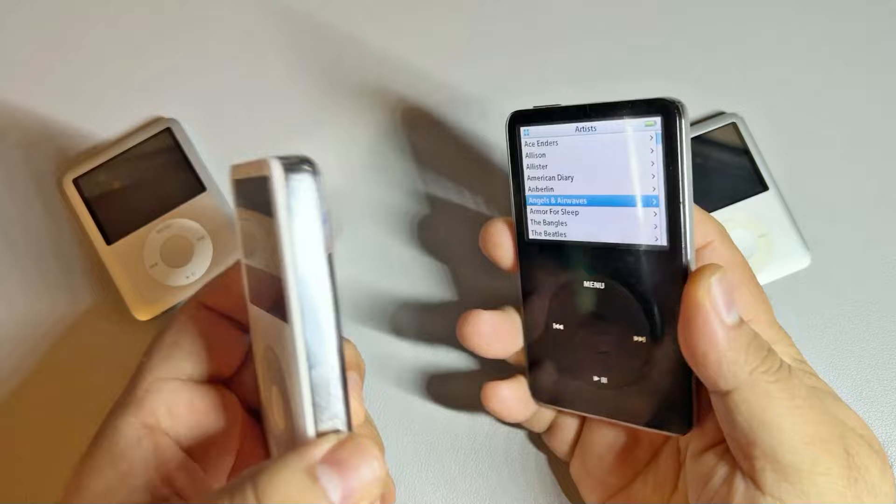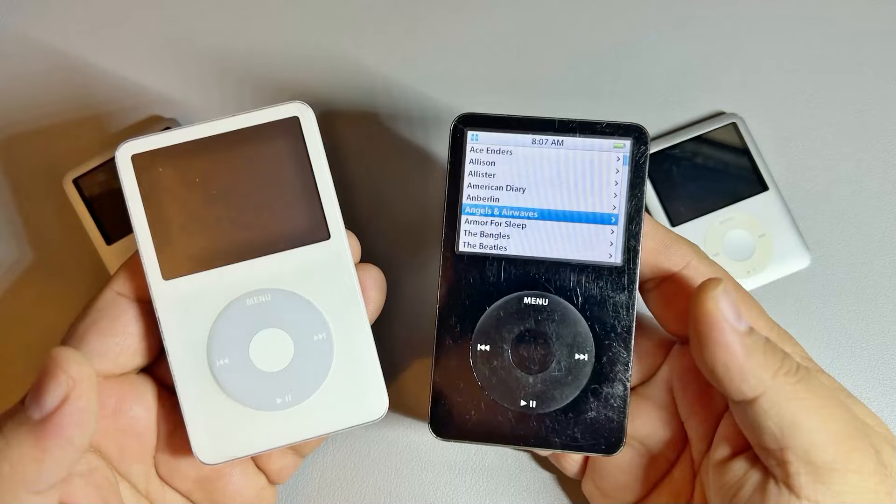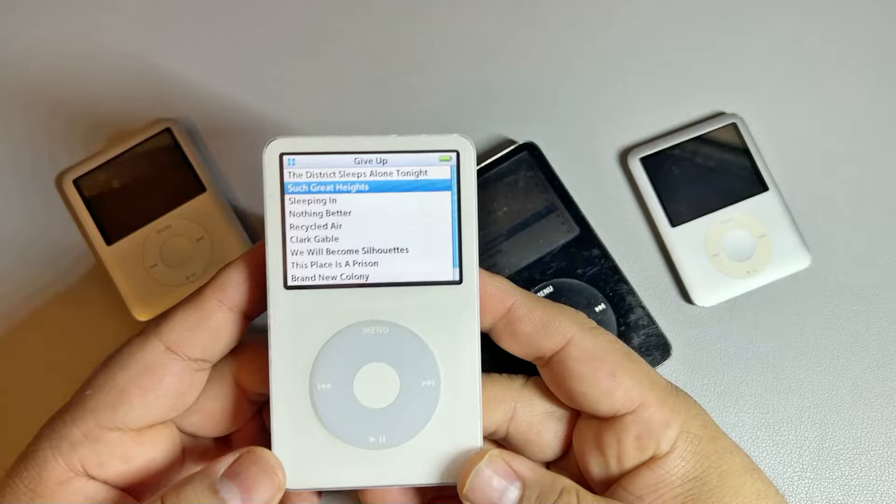You can definitely see the difference in thickness there, which is weird though, because this one feels lighter than the 30 gig. I haven't opened this up to see what's inside of it, but it's really strange to me how much lighter the 60 gigabyte one feels compared to the 30 gigabyte. As soon as I took it out I was like, 'Is this even an actual iPod?' But yeah, it totally was an iPod.